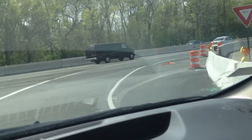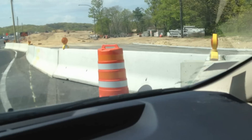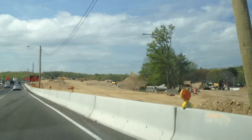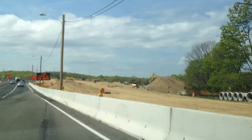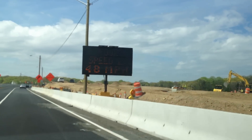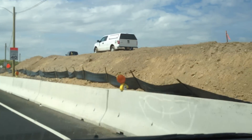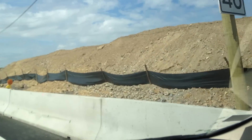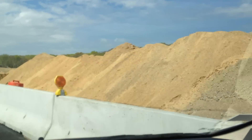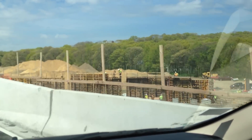Coming around and getting on to the parkway without getting killed. They're actually raising the grade of the new bridge — looks like eight to ten feet higher. The temporary bridge is roughly the same height over 110 as the original bridge was. And here are the forms for the new abutment.